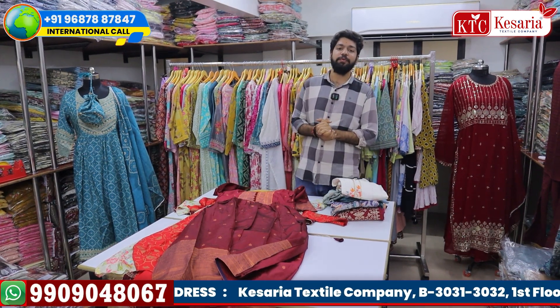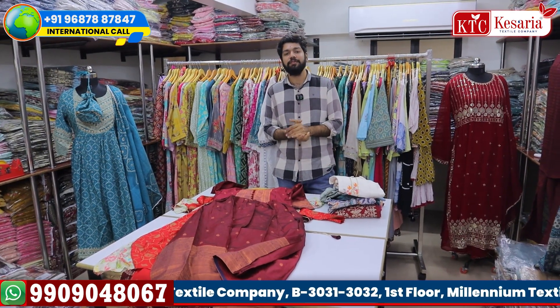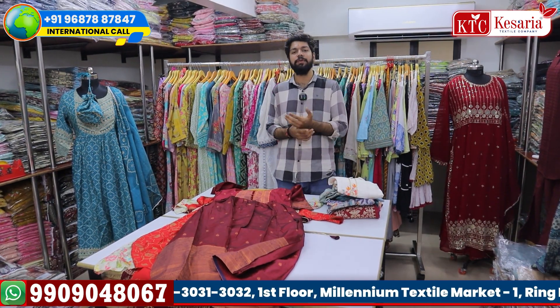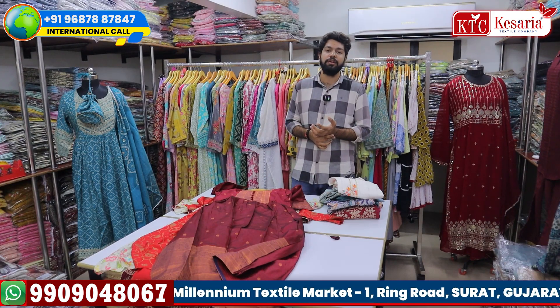My name is Kayseriya Textile Company. If you have any questions about Western Trendywear Collection, we will see a lot of videos about Western Trendywear Collection. If you have any more information, please leave it in the comments section. If you have any questions about Western Trendywear Collection, feel free to ask.